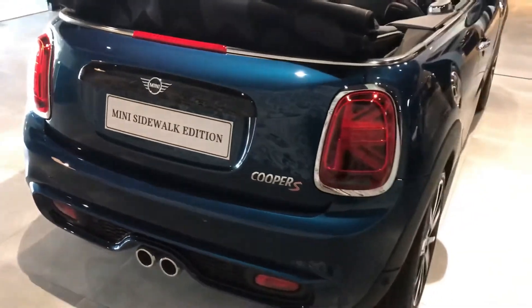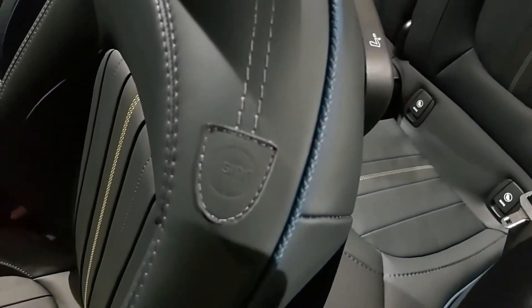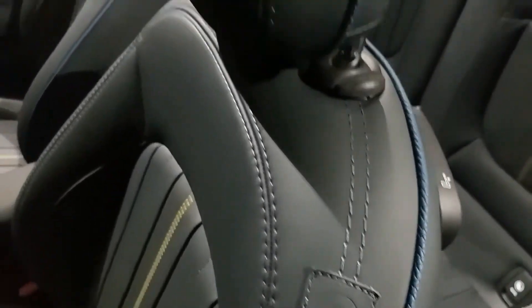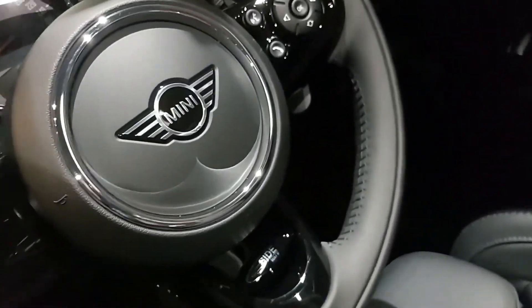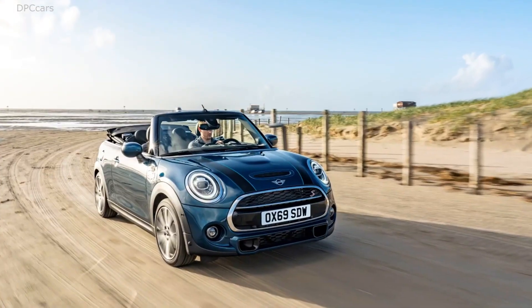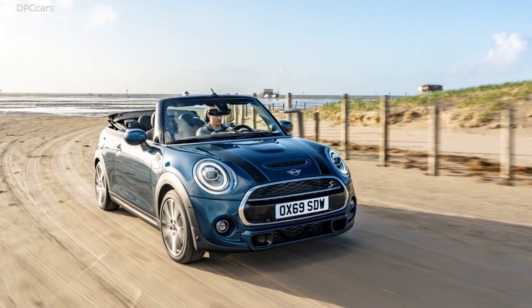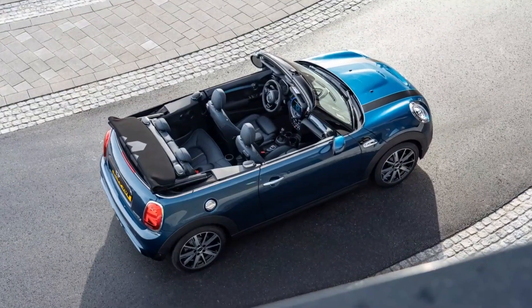Inside, the Sidewalk Edition boasted premium features such as brushed aluminum door sills with sidewalk lettering, exclusive Mini Yours leather, lounge sidewalk seats with contrasting seams, and a sports leather steering wheel with a sidewalk logo. The interior surfaces featured a model-specific design, including backlit decorative trim and elliptical door trim in petrol and piano black, which added a touch of elegance and exclusivity.